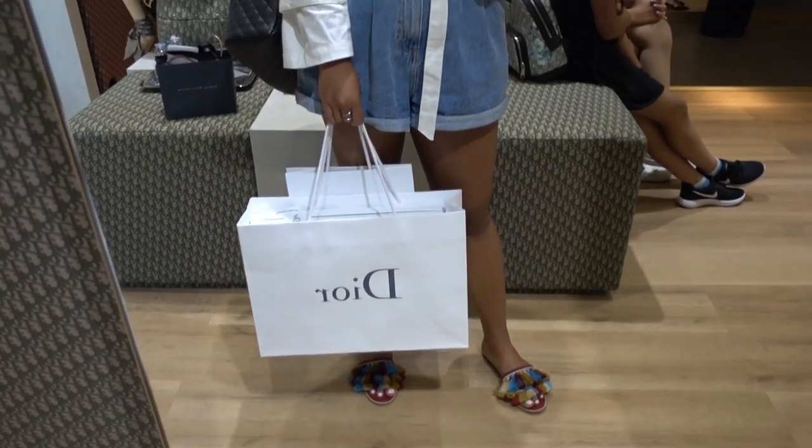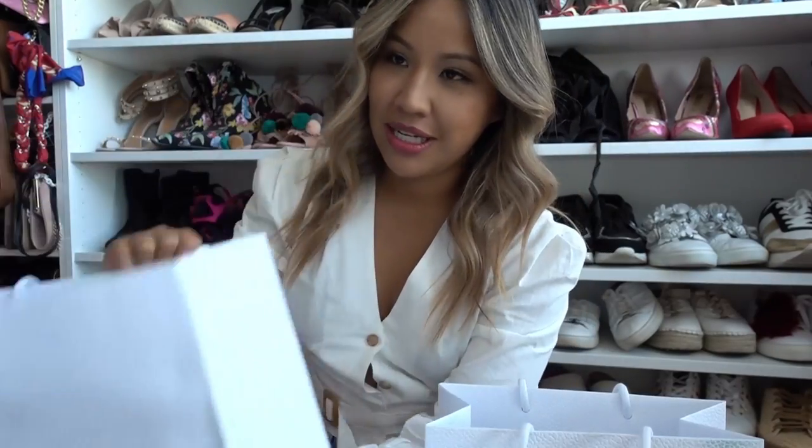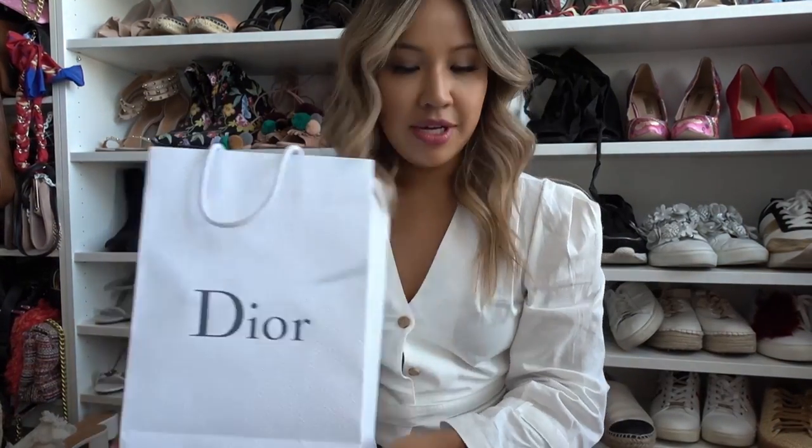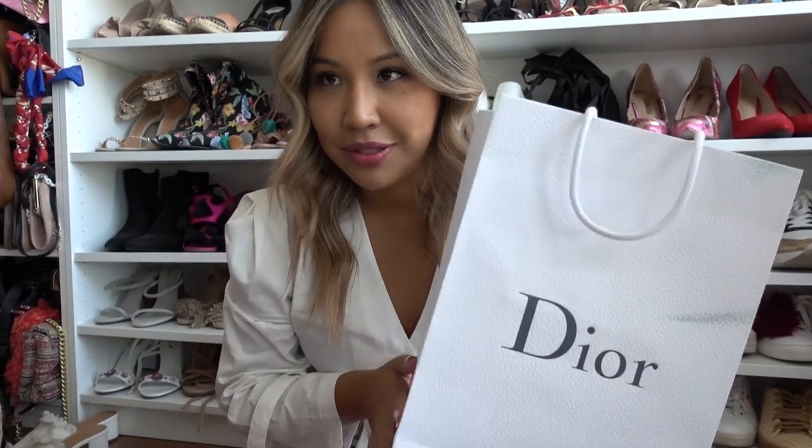Okay guys, it is done! Martha, who's helping me at Harrods, is just packing up my bag now, so I'm very very excited to get this bag. We'll do the unboxing out of this. Okay — we have two bags: one big one and one small one, so let's open the little one first.